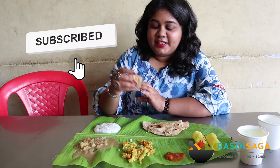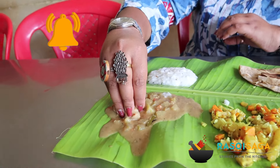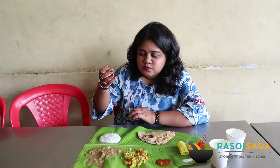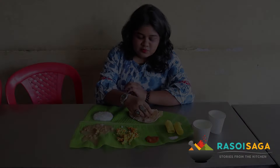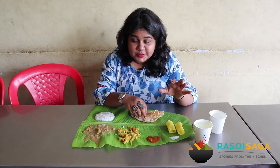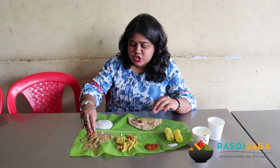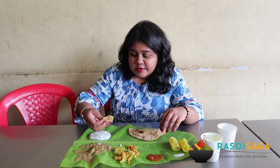So next we are having the roti with the sagu. I think this is what you call soul food — absolutely homely and delicious. The flavour is good, this is so, so good guys. I really love this.